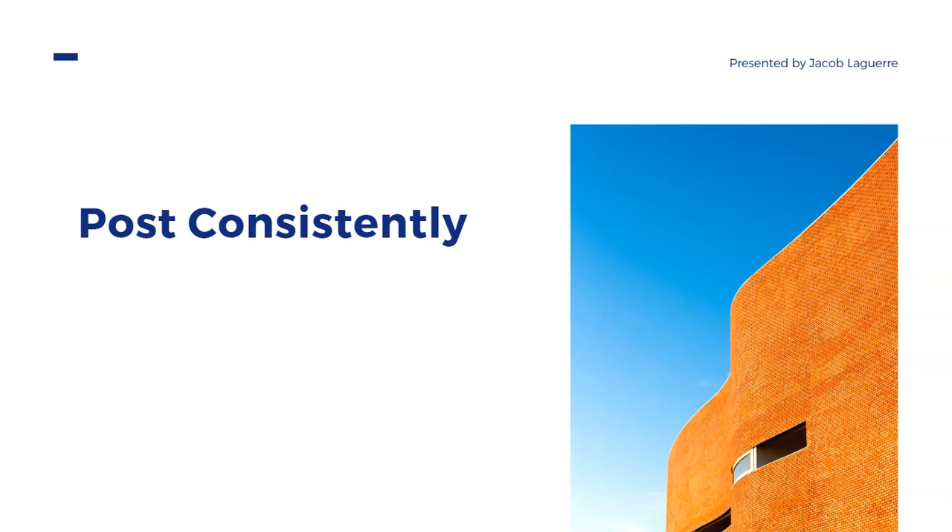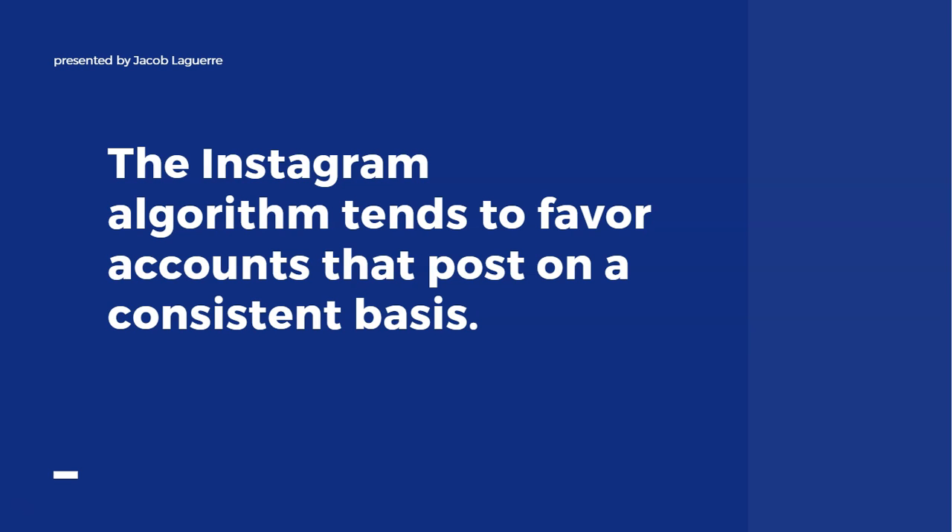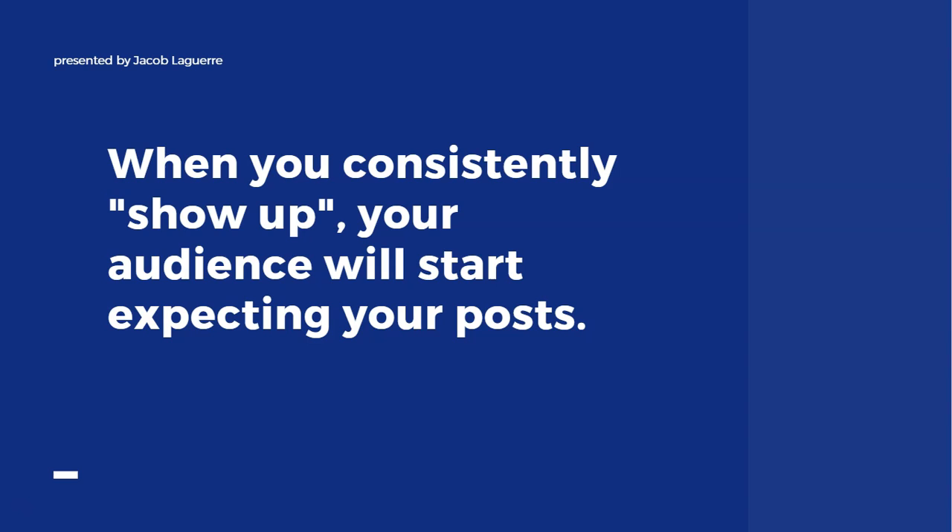Another thing: when you're marketing yourself on Instagram, you want to make sure you're posting on a relatively consistent basis. The Instagram algorithm tends to favor accounts that post consistently because social media platforms want to keep people on the platform for as long as possible. Having people who create content consistently gives other users a reason to stick around, like, comment, and engage.